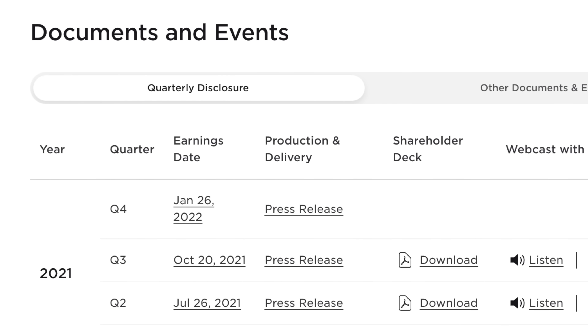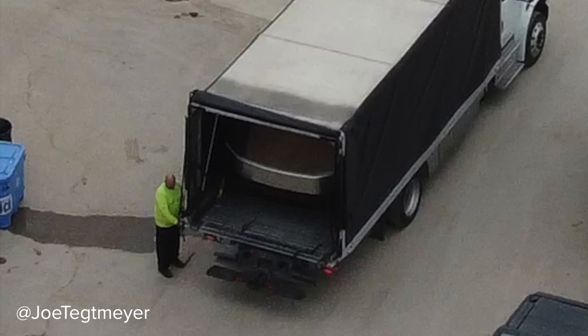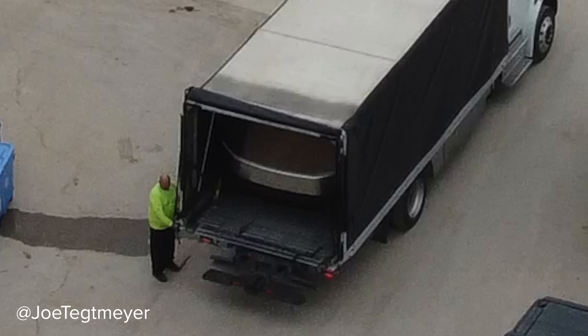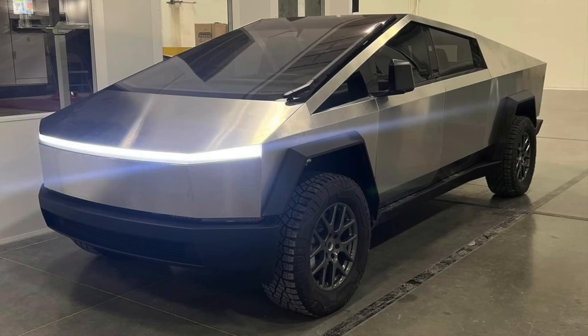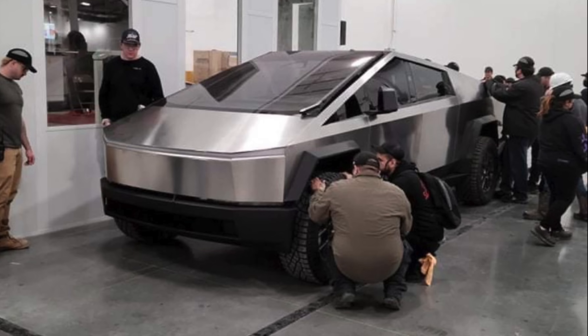With their earnings call coming up on January 26th, and an updated product roadmap on the way from Elon Musk, Tesla just shipped in a new Cybertruck prototype with a lot of changes to their Giga Texas factory, where that call will be. A bunch of photos leaked of the new Cybertruck, so today we're going to get into that and analyze it.